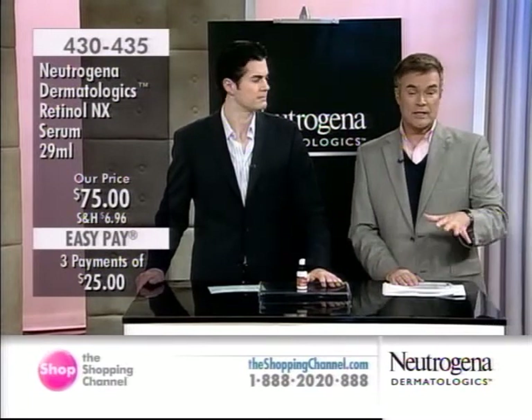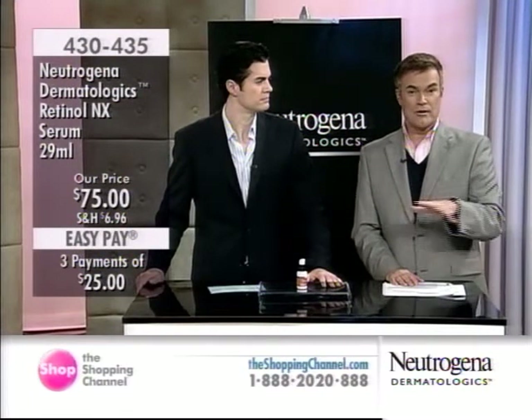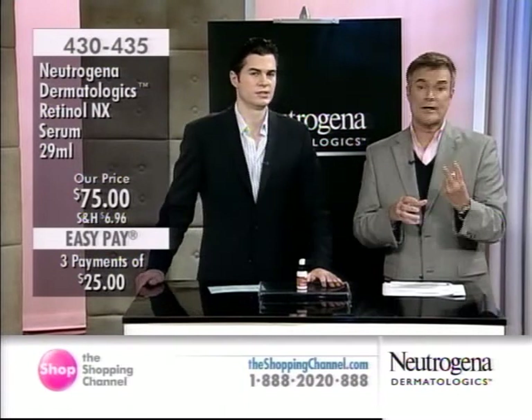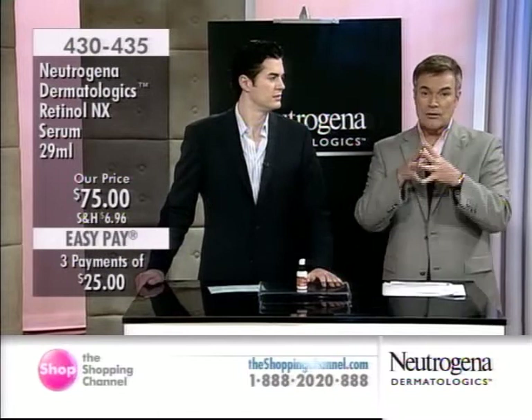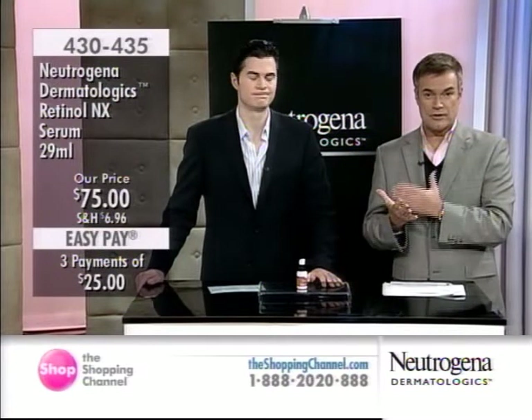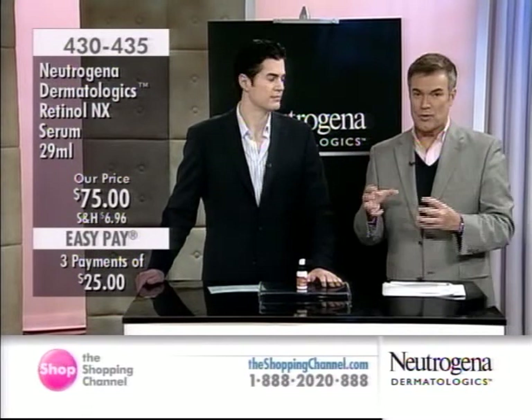If sensitive skin is an issue for you, try it. We have two products here, and we're talking years of technology and years of expertise that have been put into them. Dr. Will Kirby, who is a board-certified dermatologist, recommends these products.